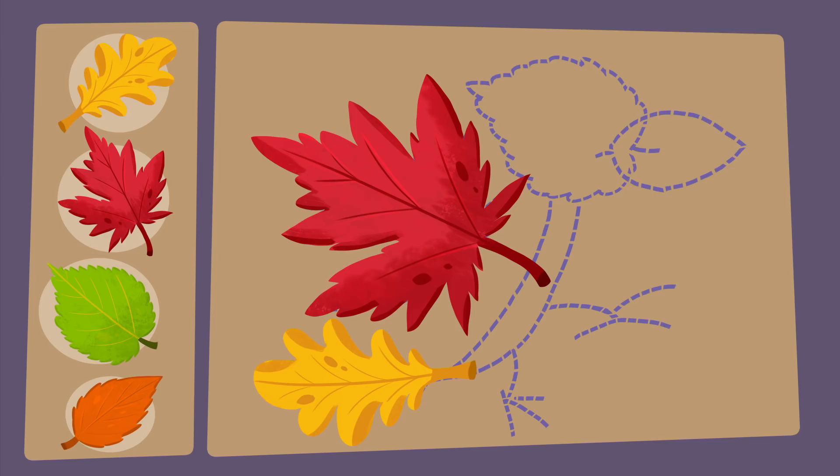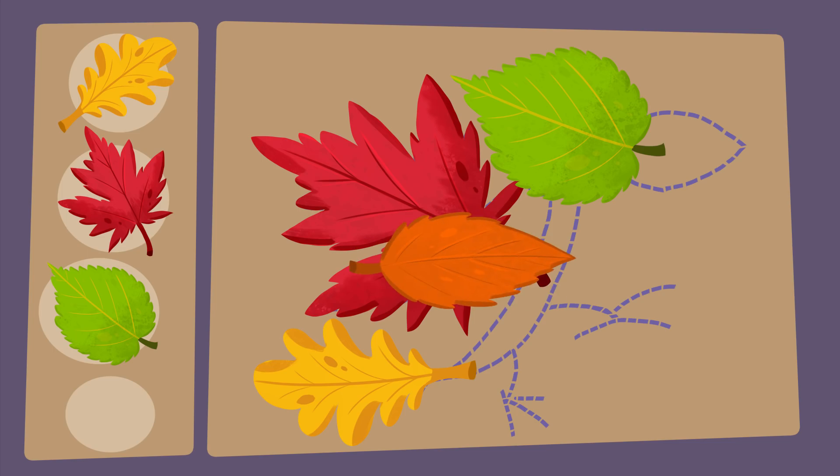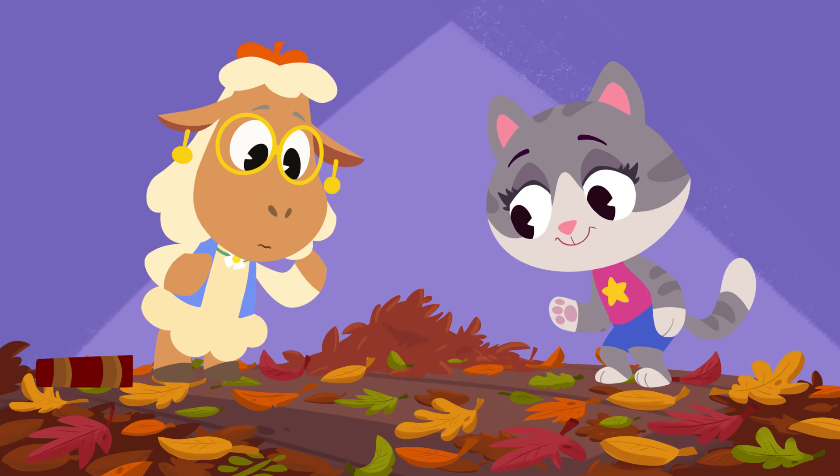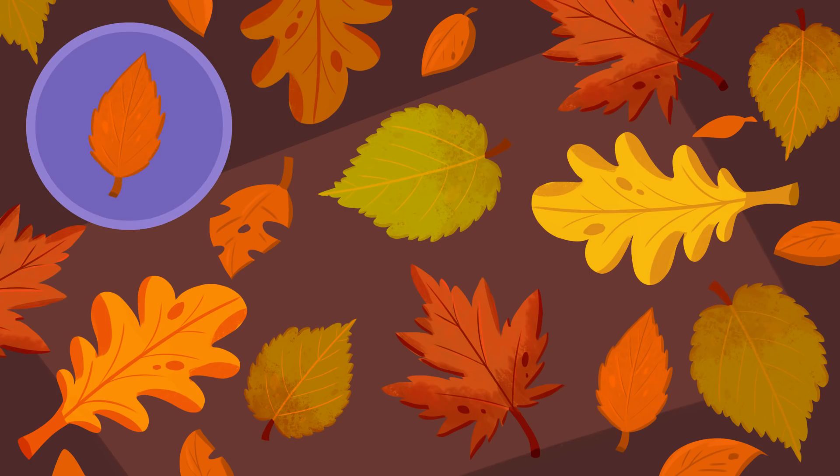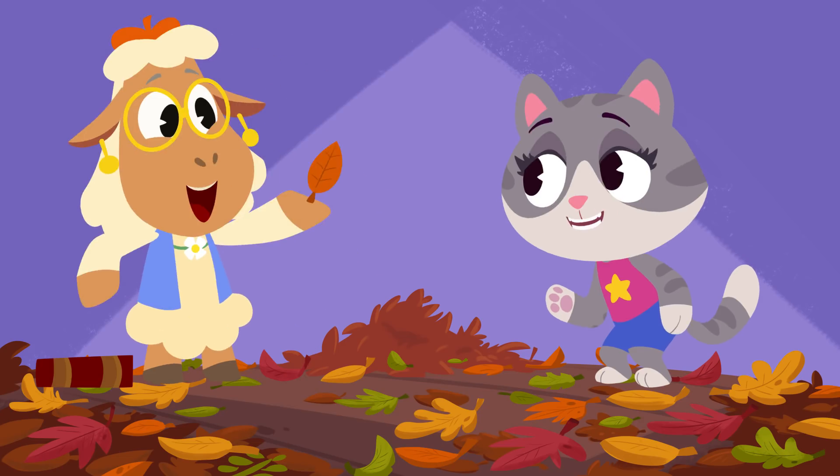Good job. Now there's only one more leaf to find — an orange elm leaf for the beak. There it is. Awesome.